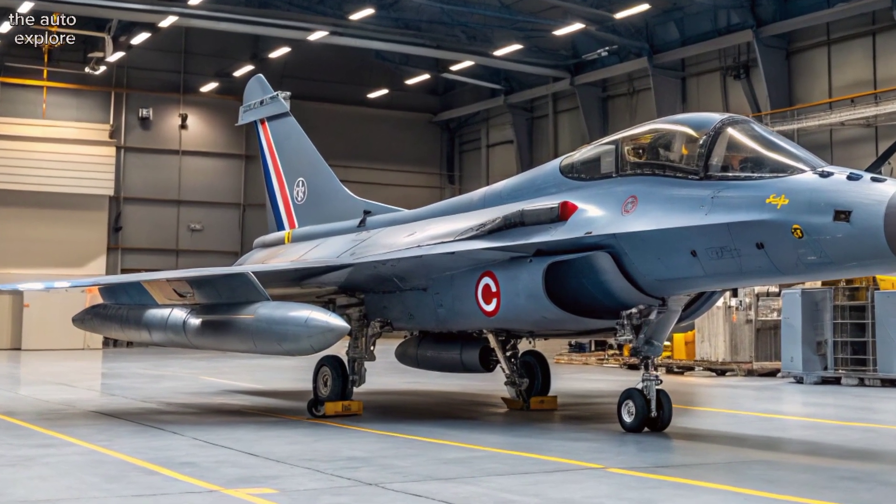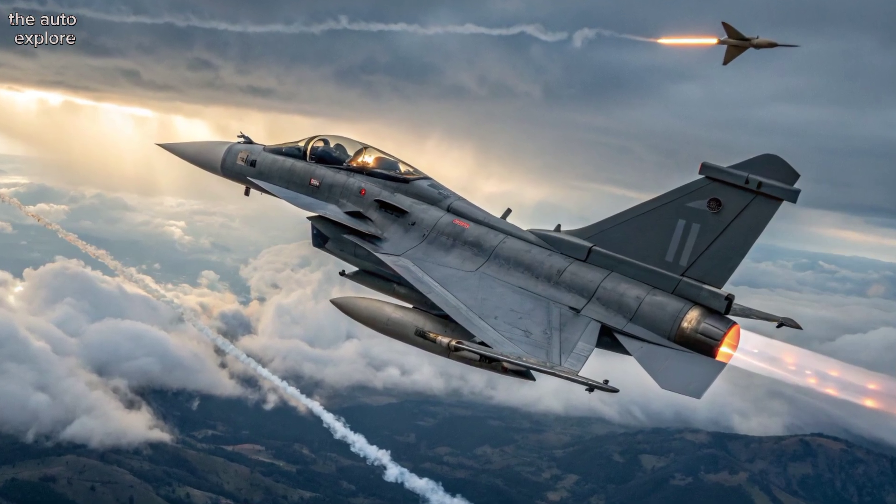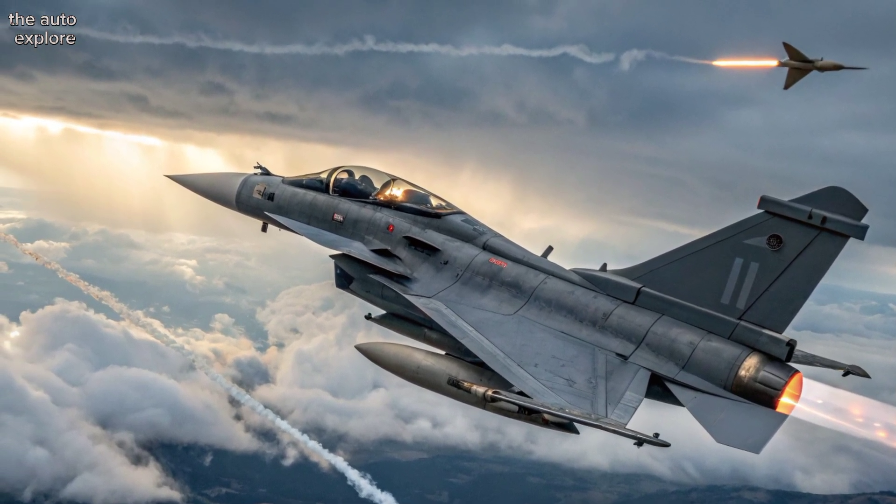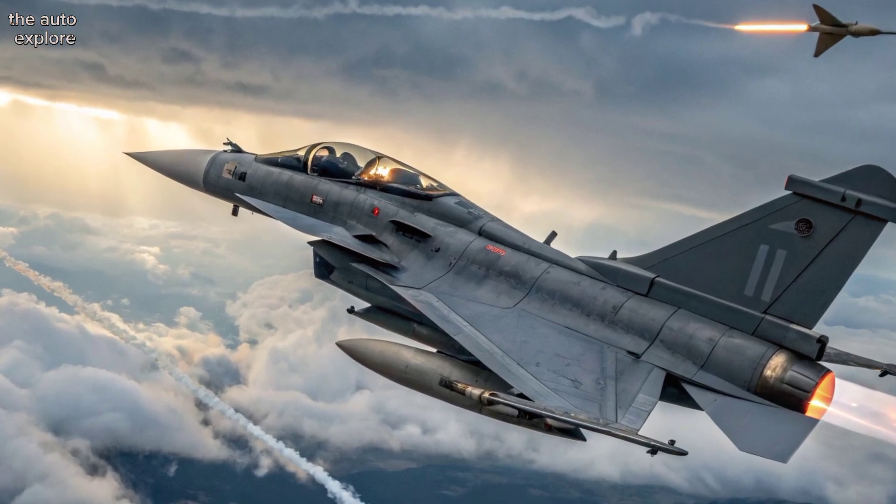As a true multi-role fighter, it's equipped for air superiority, deep strike, and ground support. With Meteor missiles, SCALP cruise weapons, and precision-guided bombs, the Rafale is ready for any mission.